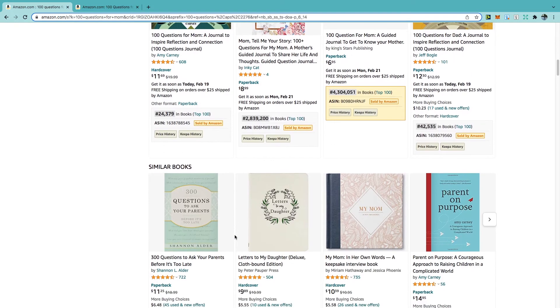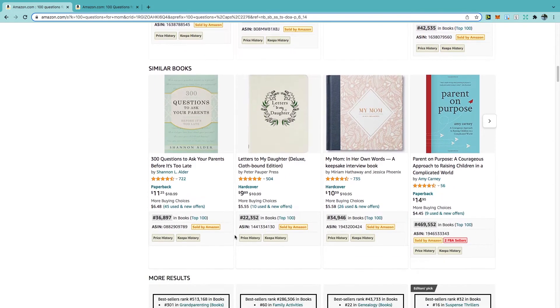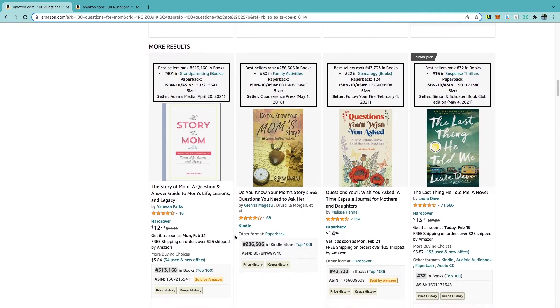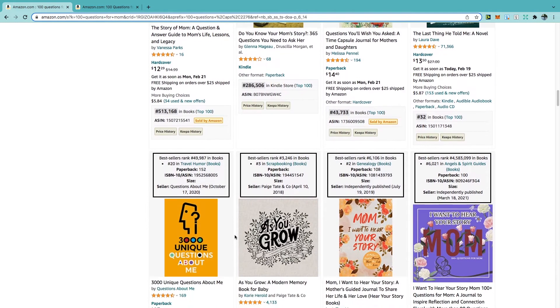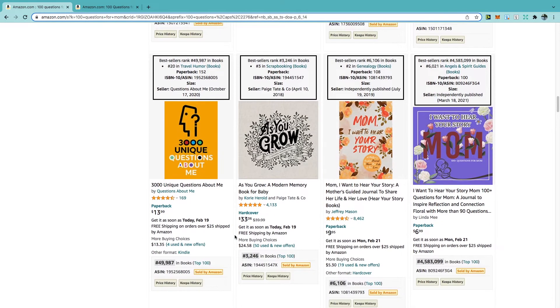Scrolling down even more you can see similar books — again they don't have the same keywords, but you can get ideas. For example, instead of doing 100 questions, you can do maybe 150, 250, or 300. Yes, it will probably take more time, but it's a way of standing out from the crowd and creating something unique. Continuing to scroll, you can't really find any other books with the same exact keywords in this niche, so there is a good chance that if you create in this niche you can get on the first page.